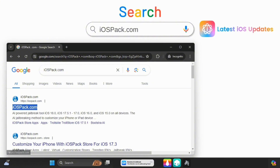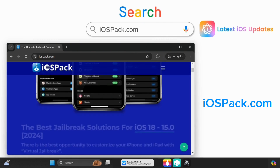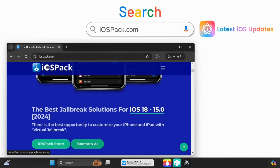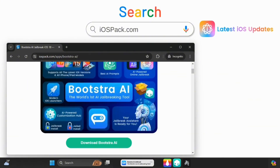Looking for awesome AI-powered customizations, themes, and tweaks? Visit iospac.com in your web browser and install the Bootstrap AI Jailbreak tool. It works with all the latest iOS versions on iPhones and iPads. Enhance your device with ease. Check it out now.